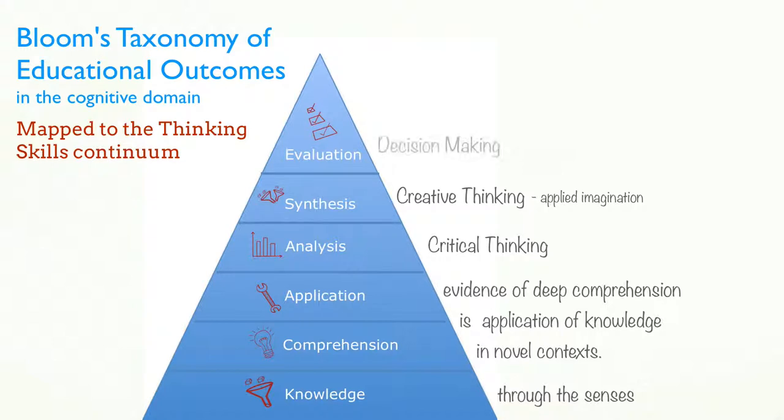With evaluation, we enter the realm of decision making, where you have to select one option from a set of choices. Judicious decision making is an important outcome of thinking.